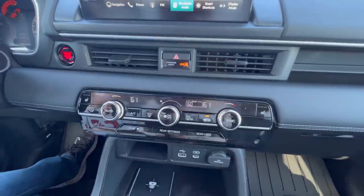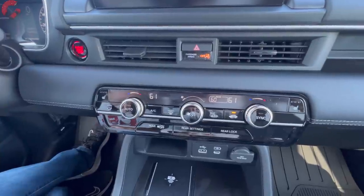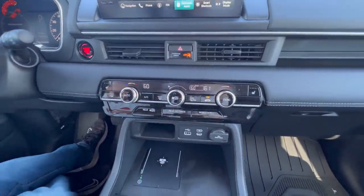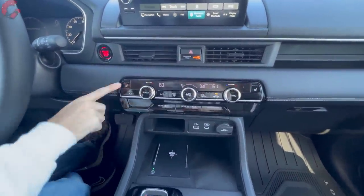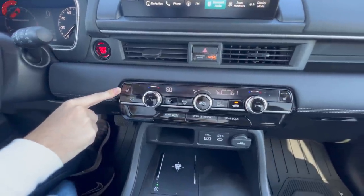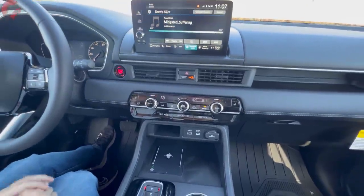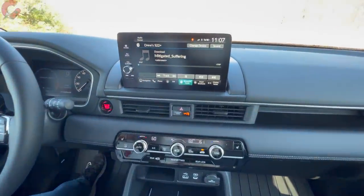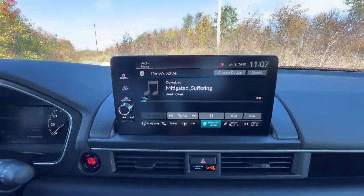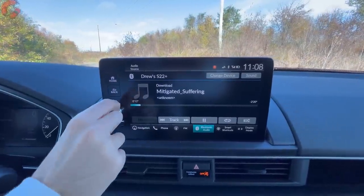Moving up the dashboard we have a nice simple climate control panel — this is the three-zone automatic climate setup most trims will come with, very easy to adjust with really nice feeling clicky knobs. Inside the same panel you also have controls for three-stage heated seats, which come on all but the base LX. If you want to cool your seats, that's an Elite exclusive feature. The Touring and Elite trim levels come with the upgraded Bose sound system.